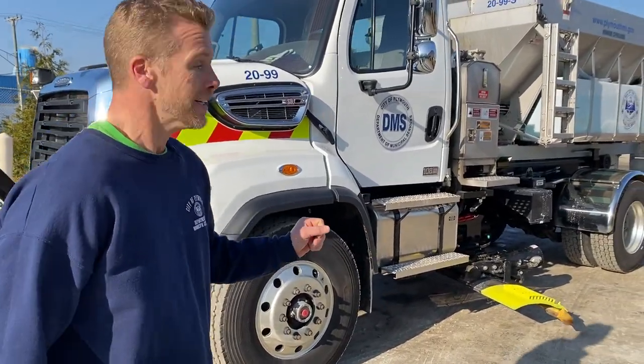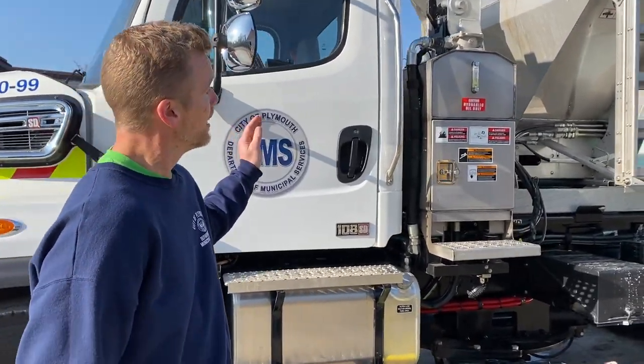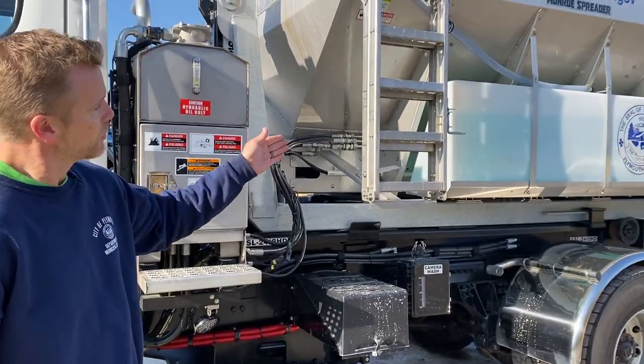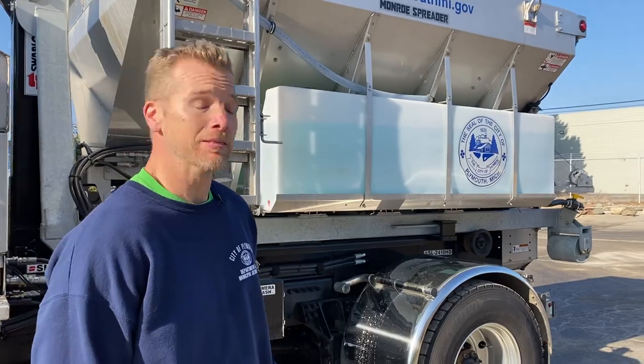This truck is controlled by hydraulics and NCAB computers and joysticks, which controls our brine and road salt that is being applied to the road.